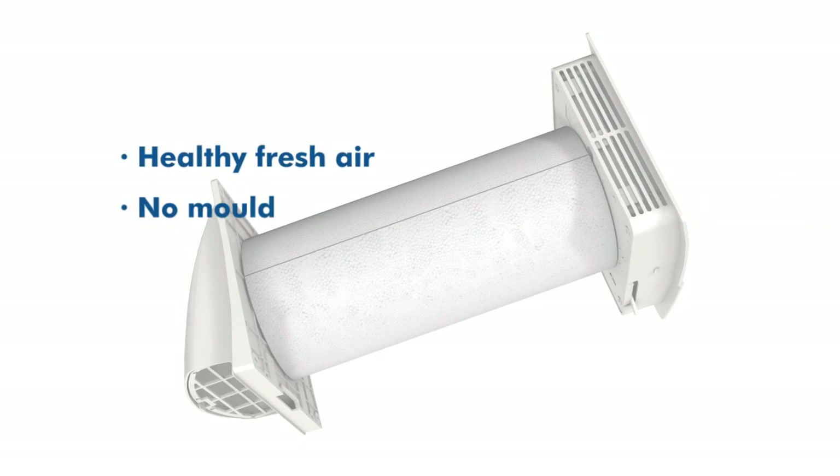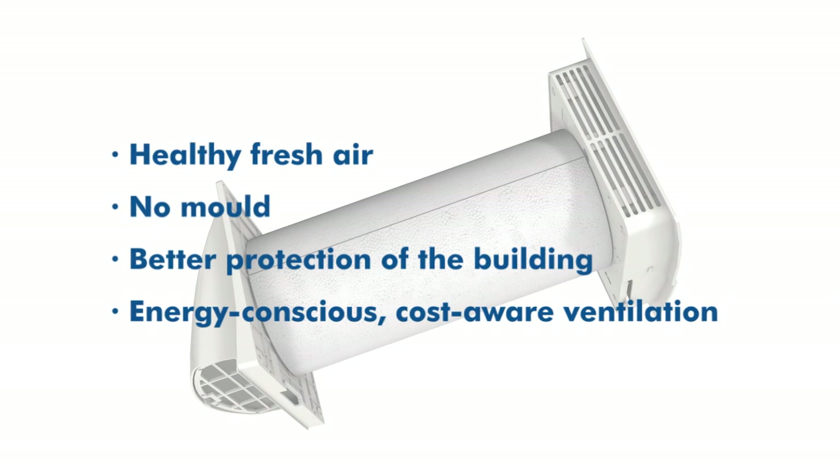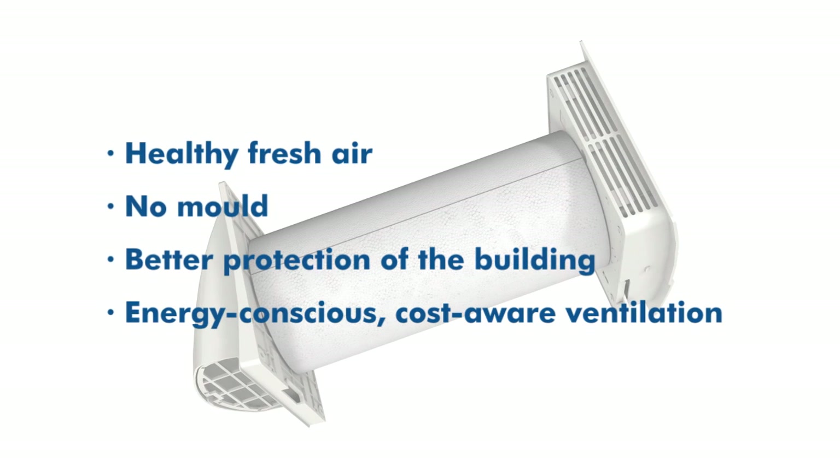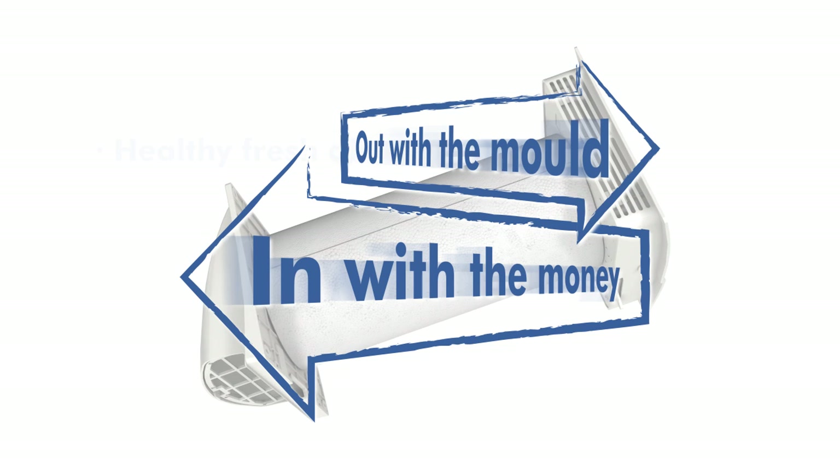For you, this means healthy fresh air, no mold, better protection of the building, and energy-conscious, cost-aware ventilation. The Mali fresh air heat recovery unit: out with the mold, in with the money.